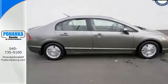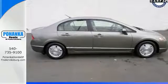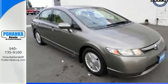This fuel efficient 2006 Civic Hybrid will be calling for you to head out on the open road whenever you can. Test drive it today.